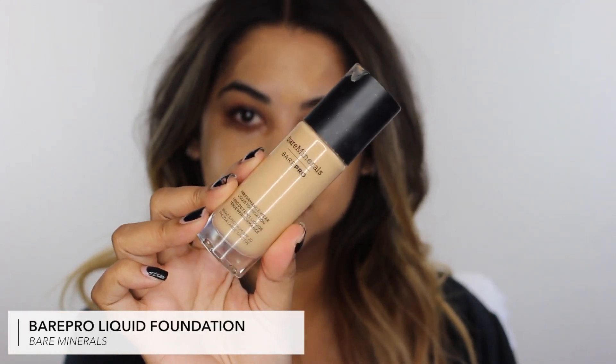For foundation — normally if I'm doing a heavy eye look I'd do my eyes first, but since my eyes will be light and minimal I'm going straight into foundation. The one I've been using for years is the bareMinerals barePRO Performance Wear Liquid Foundation. I stopped using it for a while but came back because it's literally my favorite — it lasts all day and I don't need to touch up. I just pat it on with my finger all over the face.